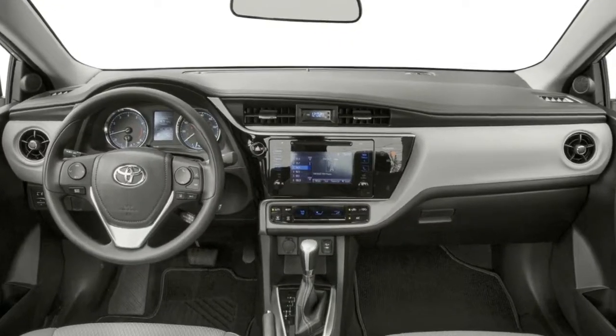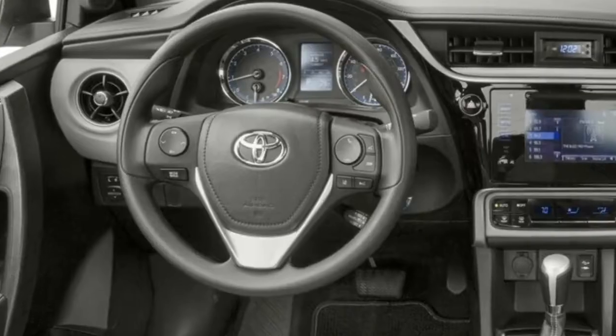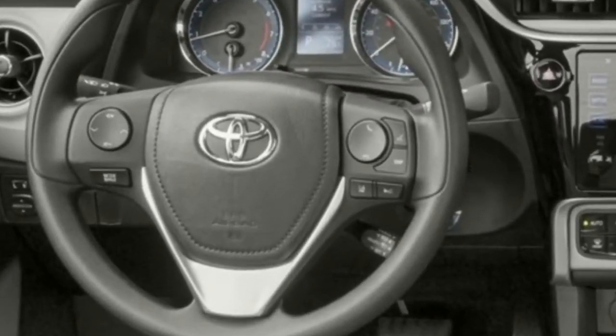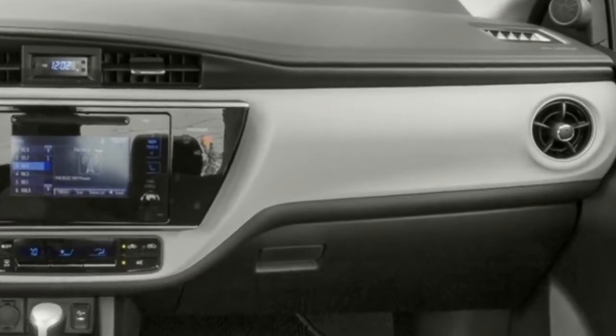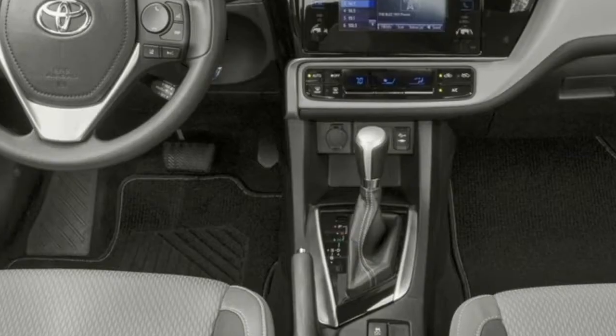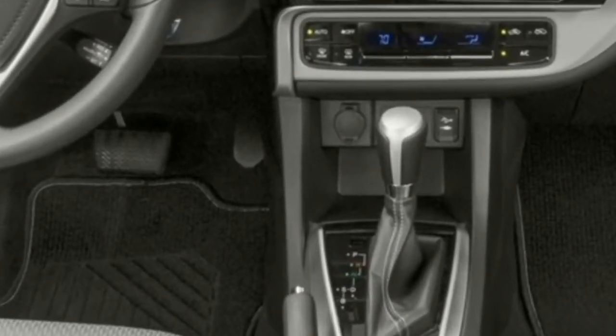Standard features also include lane departure alert, lane keeping assist, adaptive cruise control, and automatic high beam headlights. Oddly, no Corolla offers blind spot monitoring. Complementing the additional safety systems, the 2018 Corolla sedan's refreshed exterior brings redesigned headlights and tail light covers.